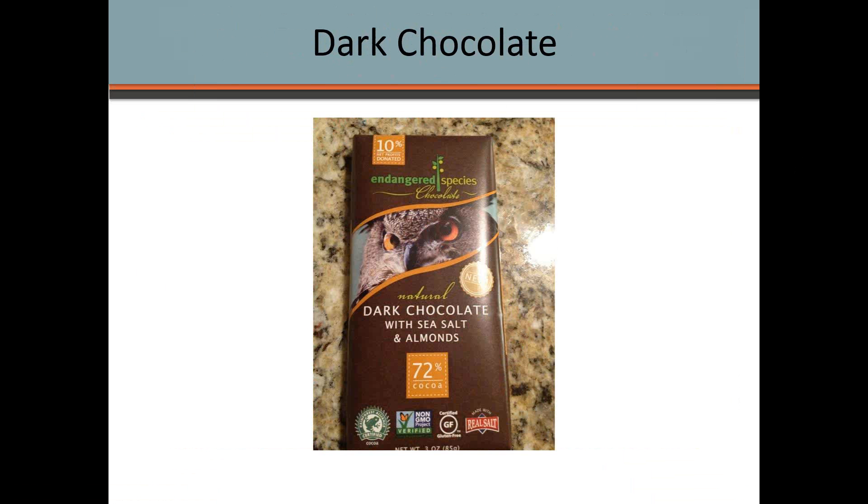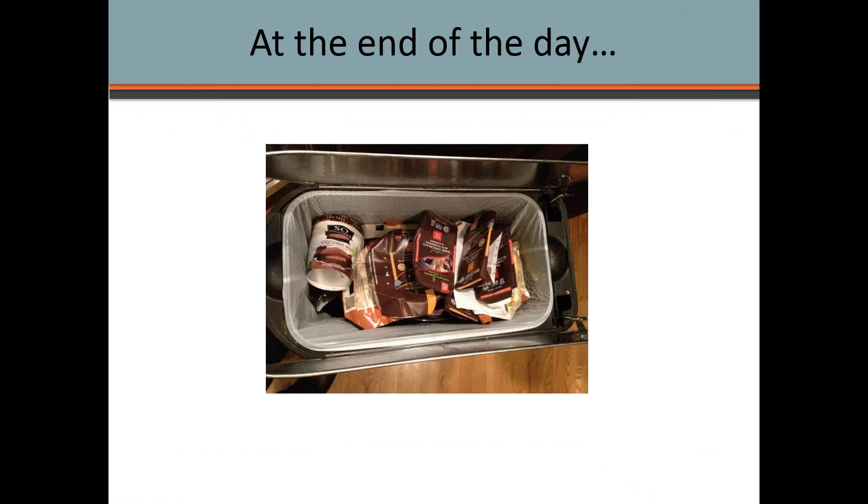Just kidding — this isn't really my trash can. It was a funny photo from a party where we did a paleo dinner, and you can see about 20 dark chocolate wrappers and some coconut ice cream. Don't overdo it — these are treats, better options than things full of processed sugar and gluten that hold you back, cause weight gain, and keep you from feeling your best.